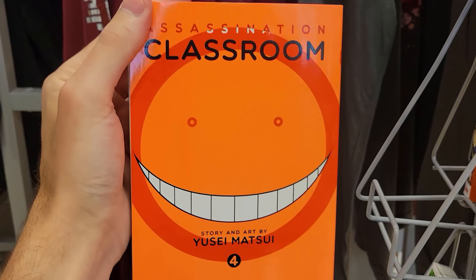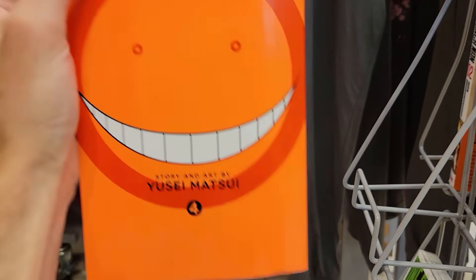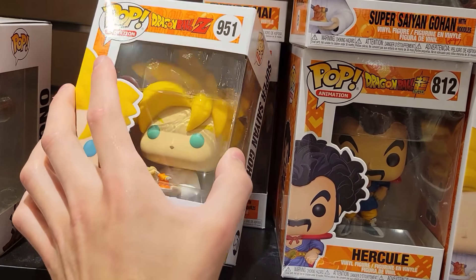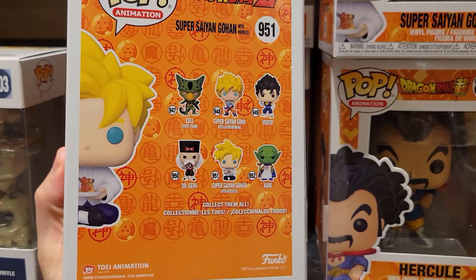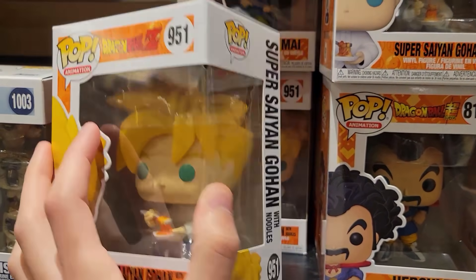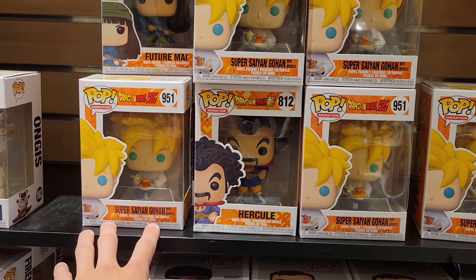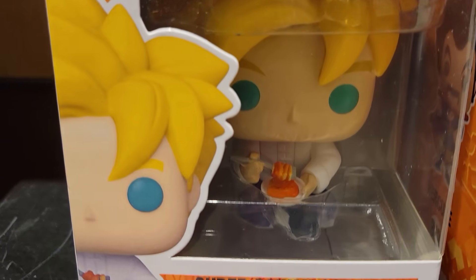Good choice today is Assassination Classroom — if you have not seen this anime, I highly recommend it. Over here in FYE, they got in the new Super Saiyan Gohan with Noodles. It's good to be back in Florida where I can actually buy something and take it in my car and not have to take it on a plane.